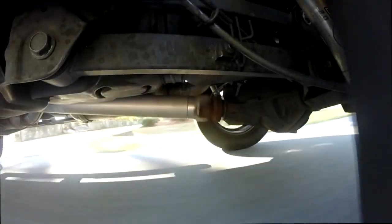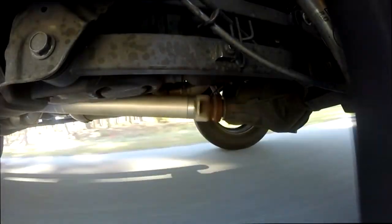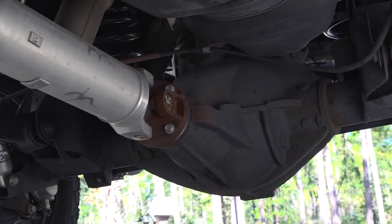From the transmission, the power is delivered to the rear axle by way of the drive shaft. The axle uses a pinion and ring gear to get the power to both rear wheels.